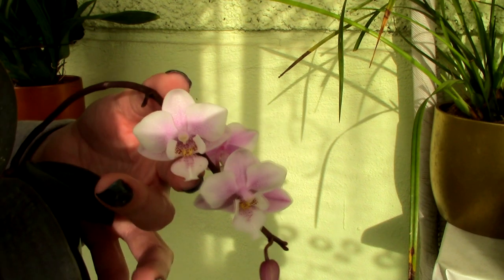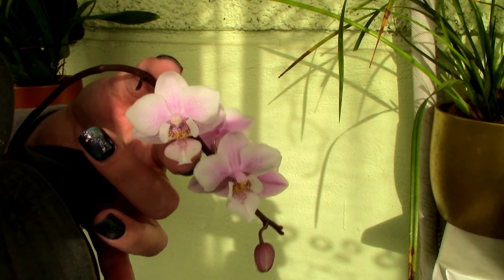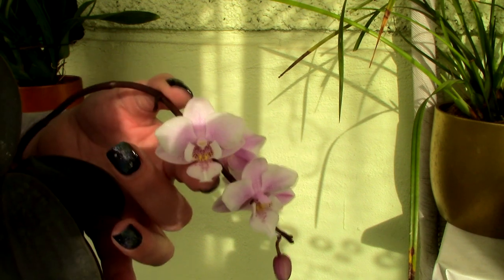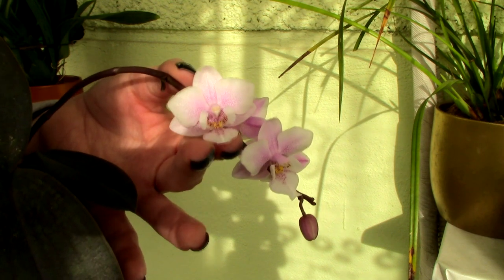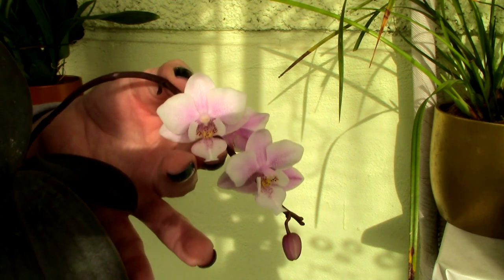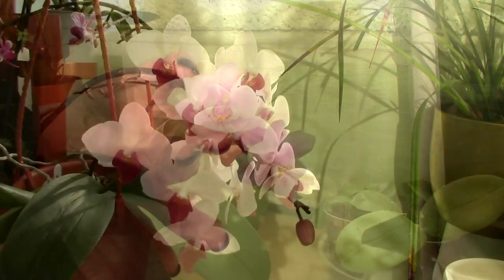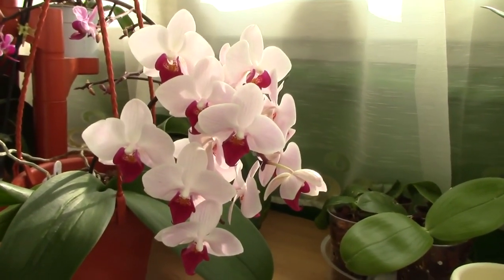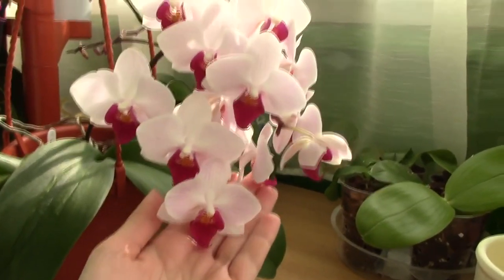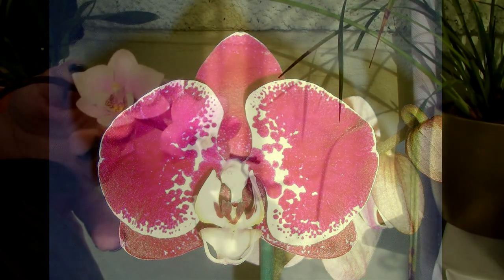Now let's talk about the colors of the flowers. Usually the lip of an orchid is different from its petals — whether it has a different color, shape, or pattern, it is typically different from the other petals. There are some orchids that have the exact same color and pattern on the lip as well, as is the case with this orchid. But there are those orchids that have a totally different color on the lip, which creates a contrast with the petals — those I think are my favorite. Sometimes the lip is lighter in color, but usually it is different from the other petals.